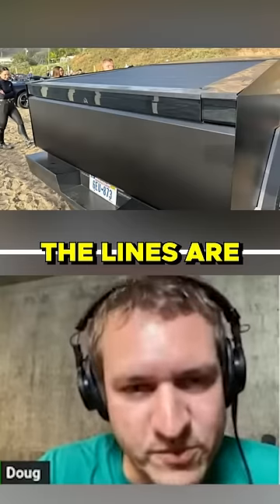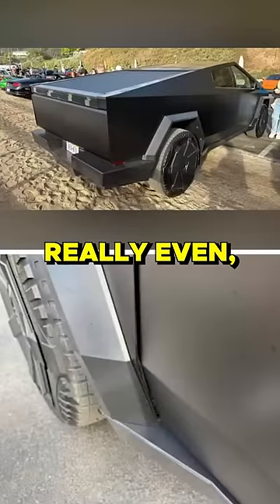The gaps are terrible. The lines are pretty bad. Nothing is really even. It doesn't really line up.